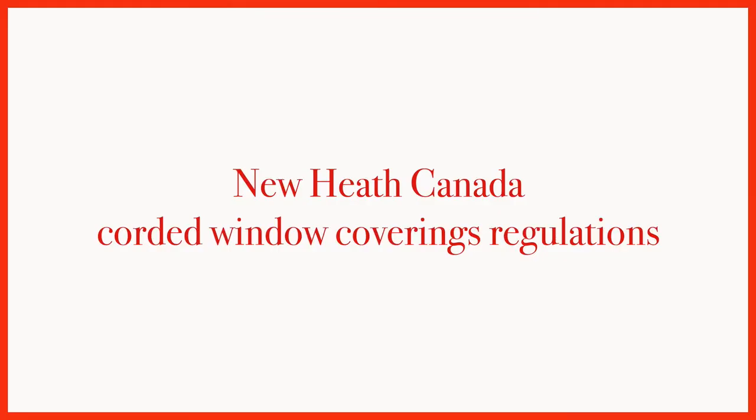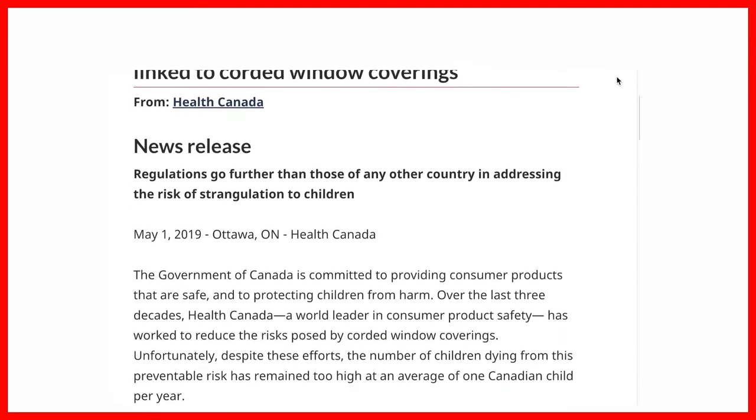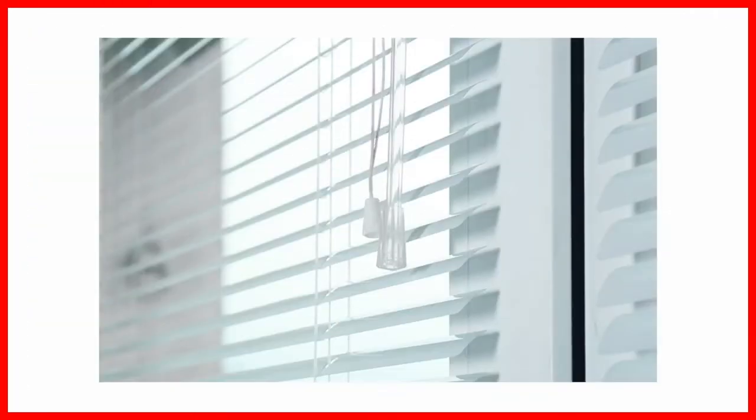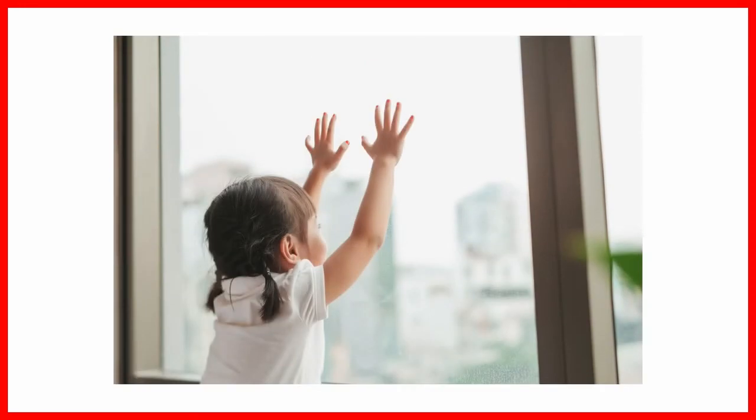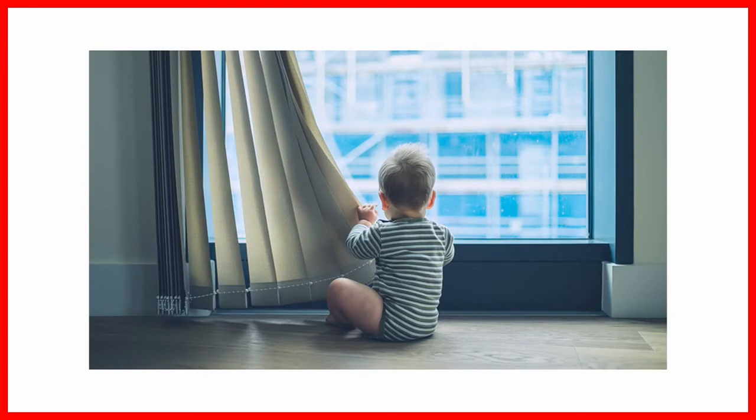Hello and thank you for watching our video today. Effective May 1, 2022, Health Canada has published the new Corded Window Coverings Regulations to restrict the length of cords and the sizes of loops allowed in window coverings sold in Canada. Health Canada implements these new regulations to help stop strangulations and deaths linked to corded window coverings.